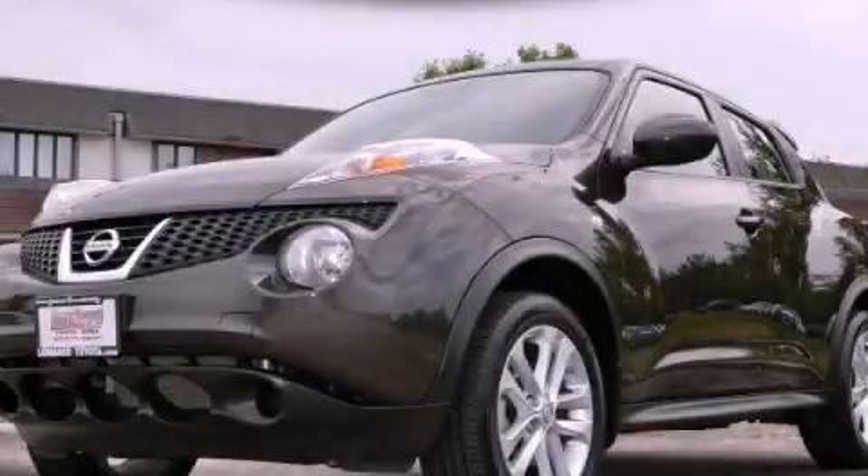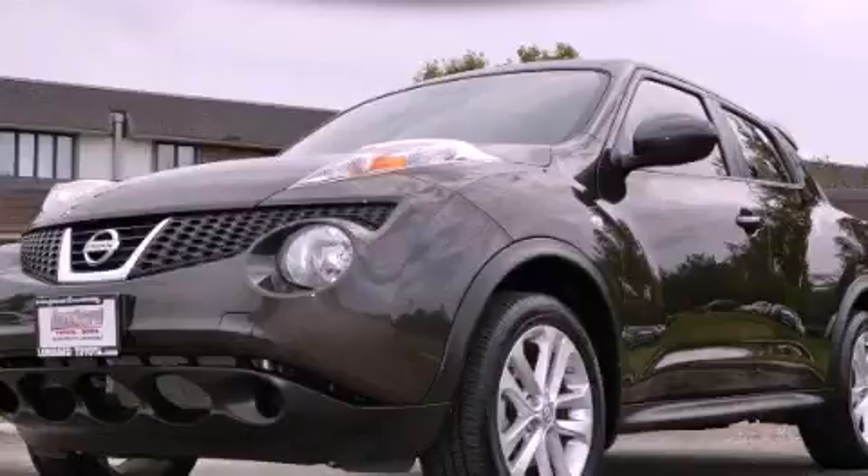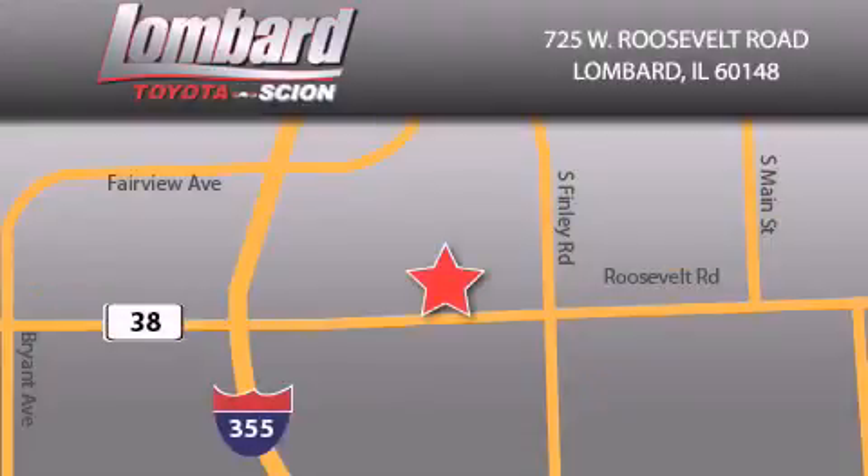This vehicle is sure to sell fast. Call and arrange your test drive today. Saving feels good every day at Lombard Toyota on Roosevelt Road, just five blocks east of I-355, and at LombardToyota.com.